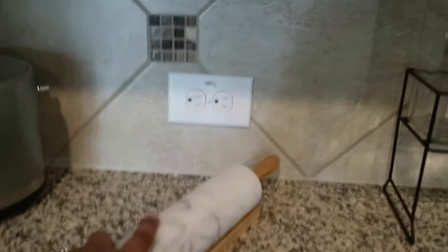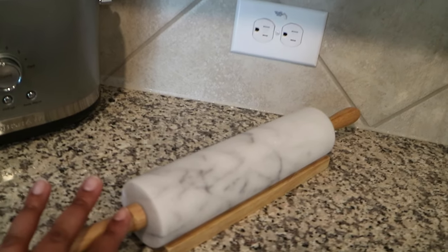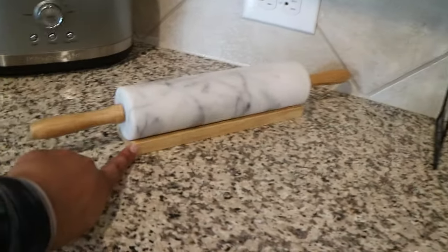Then I went ahead and purchased a rolling pin. This rolling pin came from Crate and Barrel — it was $26. It's very cute and it's extremely heavy. The rolling pin does come with the stand.